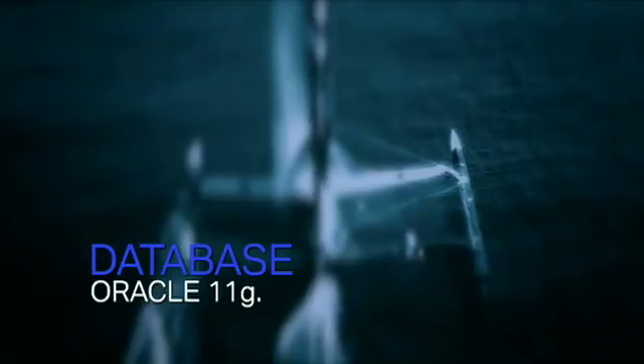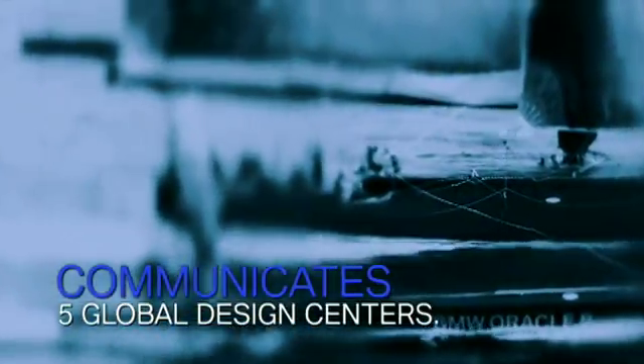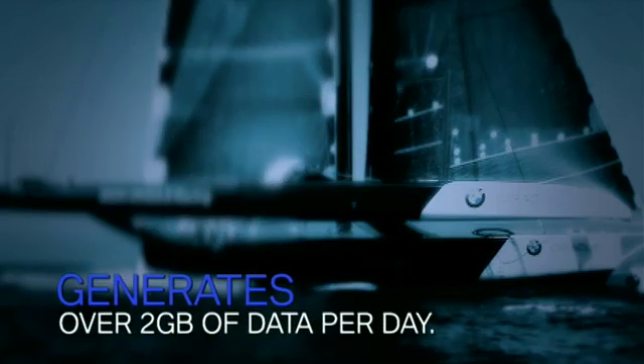We've got a whole new version of Oracle database we're using. We've also got their web interface so we can actually spread the data right around the whole team whether they're here in San Diego or anywhere else in the world. We had to get a whole new machine — we went from a dual-core machine to a 32-core machine. The database was so huge it grows by about three or four gigabytes per day.